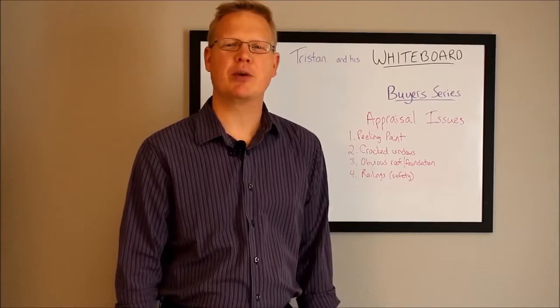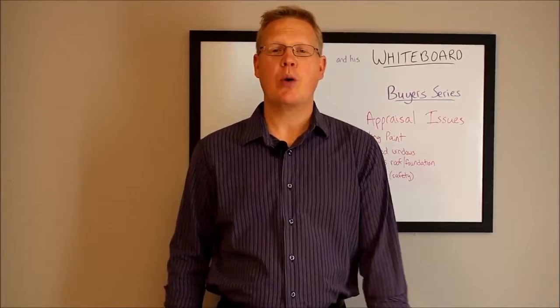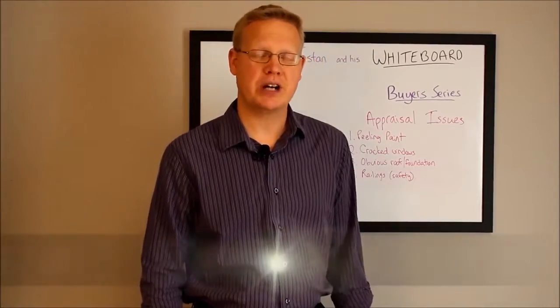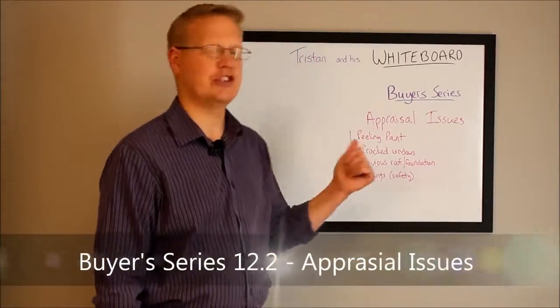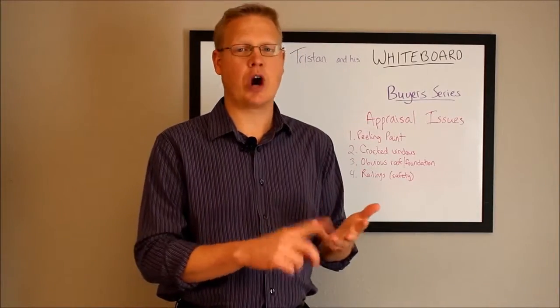Hey, this is Tristan Amon with Mindful Living Realty. Welcome back to Tristan and His Whiteboard. We're continuing on with 12.2, talking about appraisal issues.